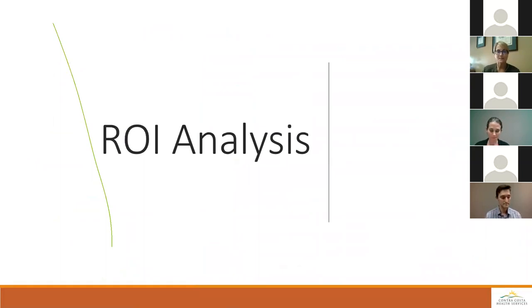Moving on to the return on investment analysis section. Before Beth and Dan describe Community Connect's definition of ROI, we'd love to hear from all of you on the webinar: how are you defining, or how would you define, return on investment for a social needs program? Please type a quick bullet point or sentence about a definition of ROI for a social needs program.